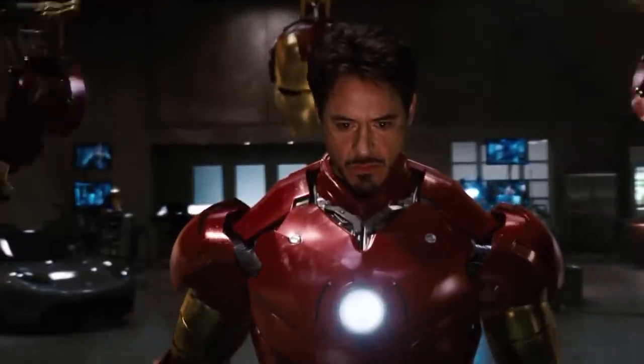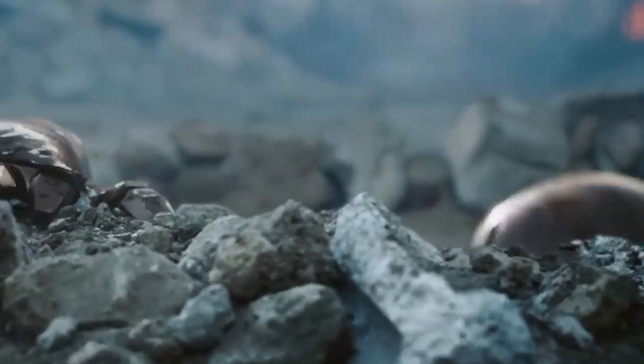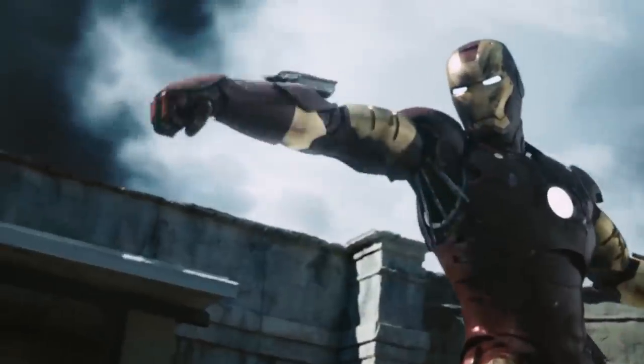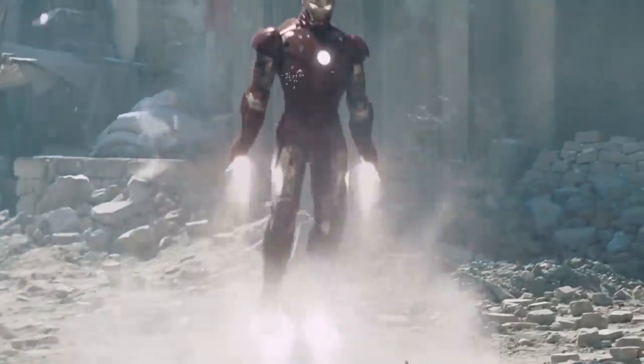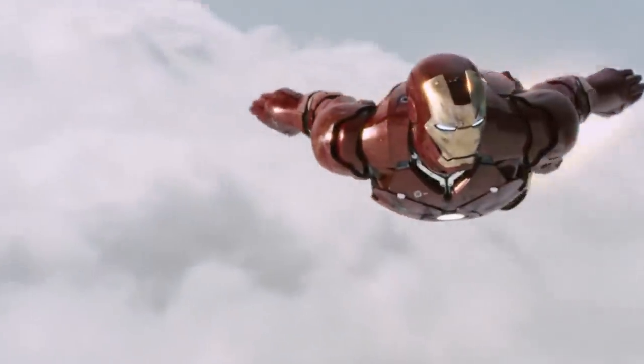Took a couple of tries for Tony to hit the winning formula, but he found the right combination of agility, speed, and strength with this version. This suit made Iron Man a true superhero, bringing with it a look that was simply unmistakable. Once the public saw this bad boy flying through the sky, they knew for sure it was Iron Man. None of this 'it's a bird, it's a plane' nonsense reserved for cape-wearing superheroes — just the glint of red and gold metal as Iron Man flashes through a blue sky. That's art right there.